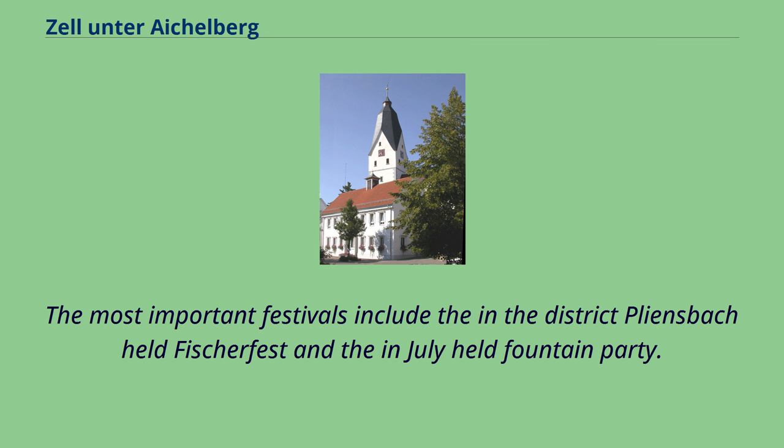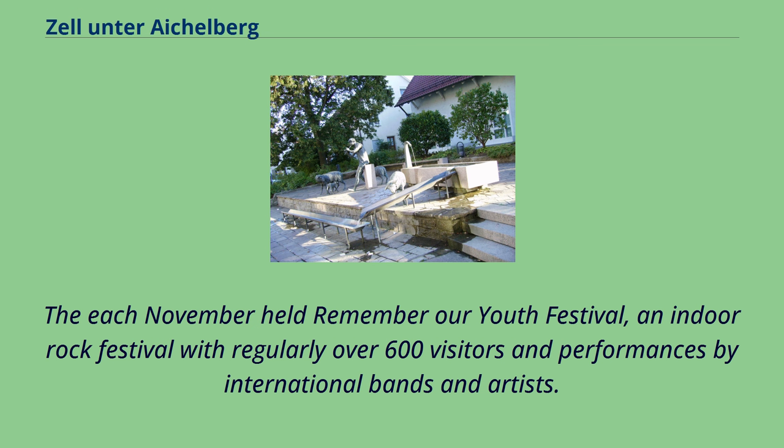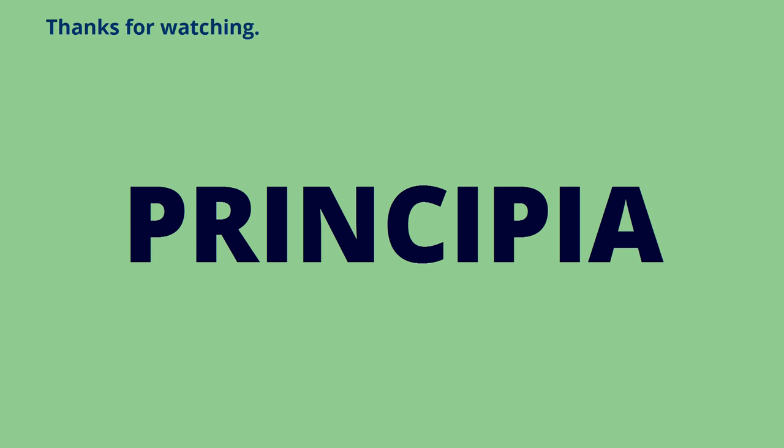The most important festivals include the Fischerfest held in the district Pleinsbach and the Brunnenfest held in July. The 'Remember Our Youth' festival, held each November, is an indoor rock festival with regularly over 600 visitors and performances by international bands and artists.